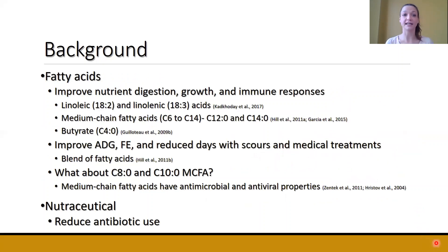This brings me to my study on fatty acid supplementation. Prior research shows that when fatty acids are fed to calves, there's been an increase in nutrient digestion, growth, as well as immune responses. A study that fed a blend of different fatty acids saw improved average daily gain, feed efficiency, reduced days with scours, as well as reduced medical treatments. However, even though fatty acids are widely studied, there's less literature looking specifically at C8 and C10, which is caprylic and capric acid.